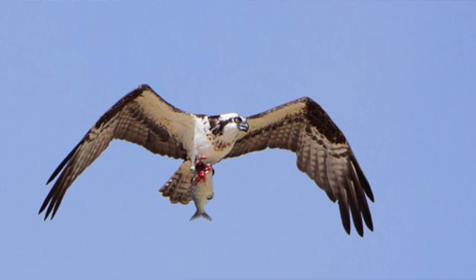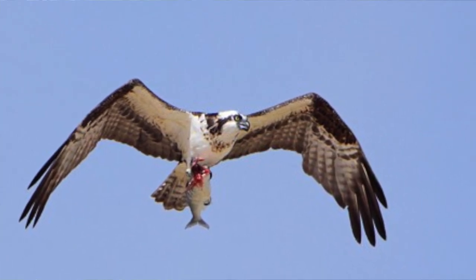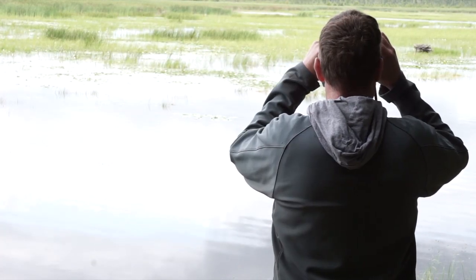I'm Rob Stavinga. I'm the Watershed Resources Technician at Kawartha Conservation and today we're going down to the marsh to look at osprey. Osprey are a large hawk and they live primarily around water because they're fish eaters. Almost 100% of their diet is fish.